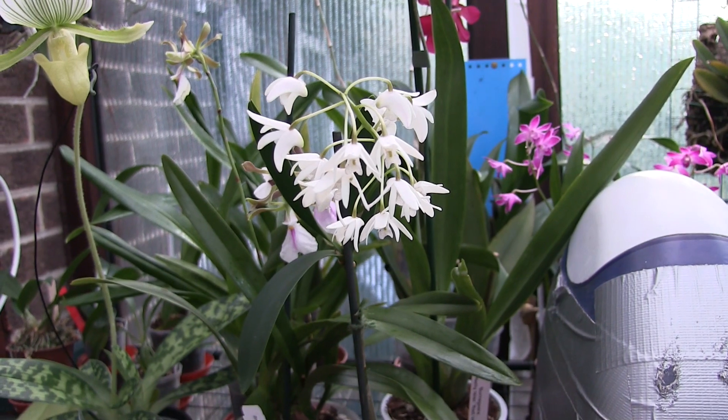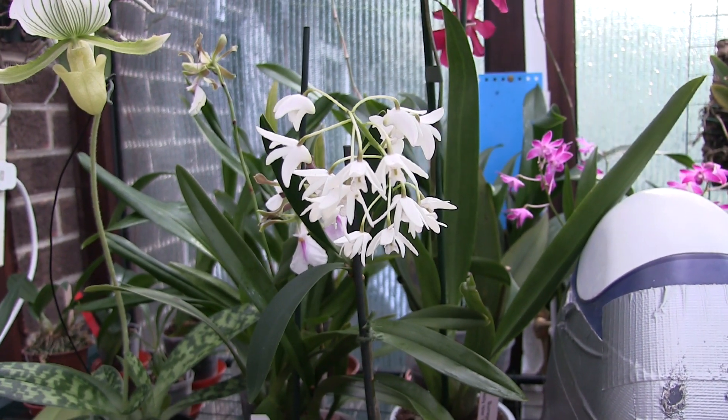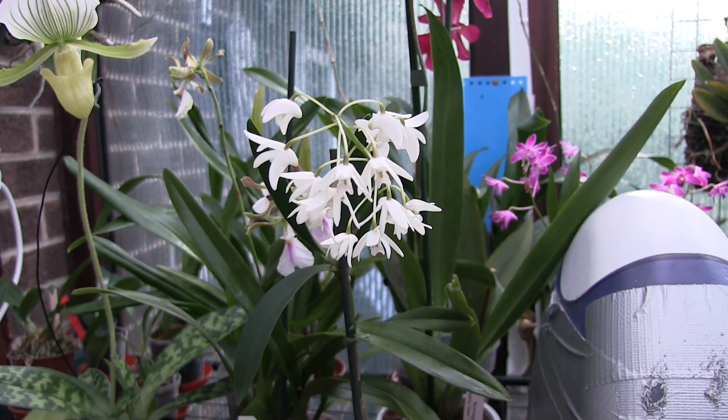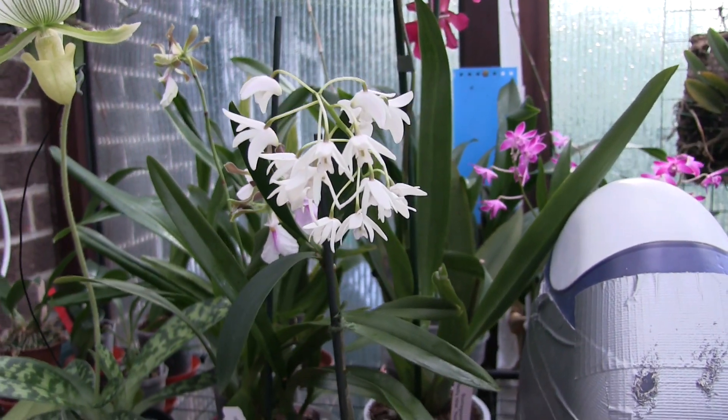Fragrance is not an issue. It's not part of the rules. So you can have the most fragrant, gorgeous orchid but it's not going to be judged on the fragrance. Rules can be changed but I don't think that one ever will.